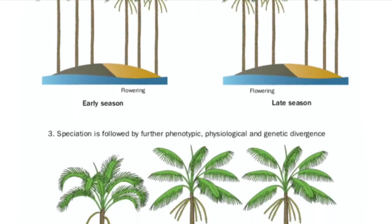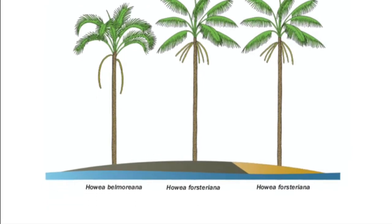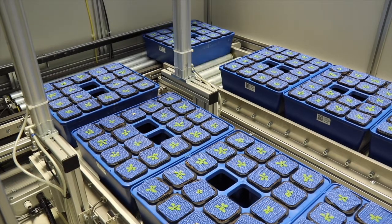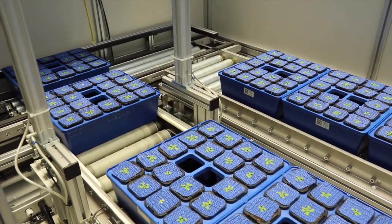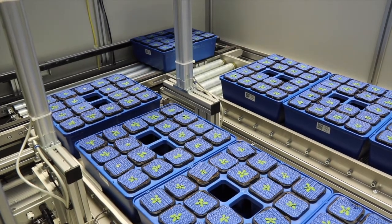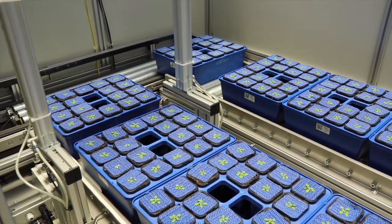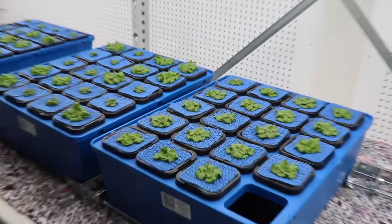Strong evidence for this type of speciation is rare and very little evidence exists of a specific genetic mechanism which could facilitate this speciation. The phenotyping experiments I am carrying out at the University of Helsinki hope to change this. We have identified a series of candidate genes which may have been involved in the speciation process by simultaneously affecting both soil stress tolerance and flowering time in Howea palms, but the function of these genes needs to be investigated further.